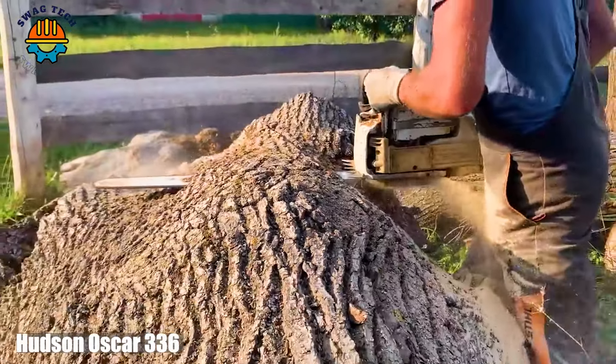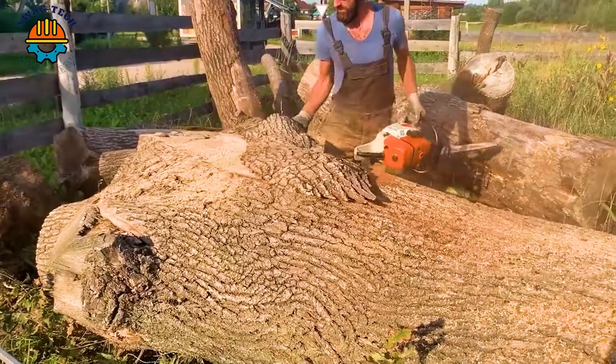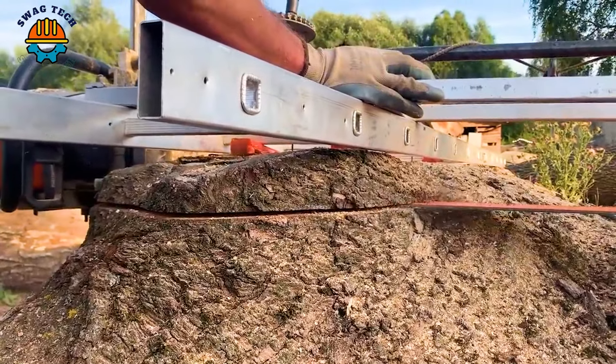Today, oak is sawn using an Arbar Tech saw, a new type of chainsaw which is much thinner, creating less sawdust and making the sawing process simpler. The texture of these panels has a vivid edge which is very beautiful and unique.